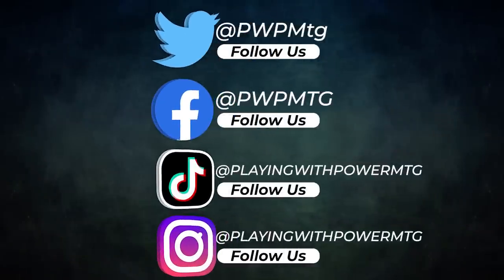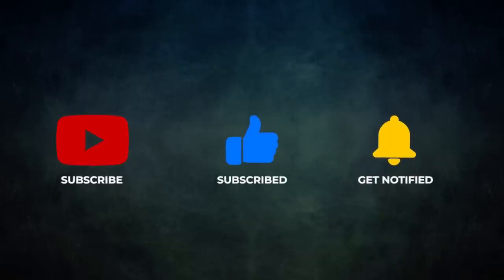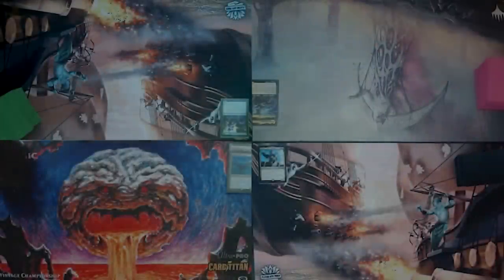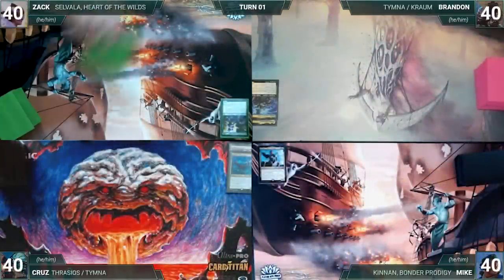Finally we have Cruise piloting the partner pair of Thrasios, Triton Hero and Tymna the Weaver — a mid-range deck that wins with Thassa's Oracle or infinite mana combos. Cruise's opening hand contains a Mana Crypt, Mox Diamond, Sol Ring, Watery Grave, Mental Misstep, Cyclonic Rift, and a Scalding Tarn. Be sure to follow us on Twitter, Facebook, and TikTok, and subscribe to be notified of new videos!